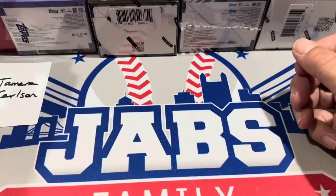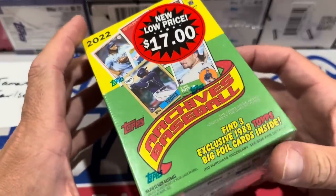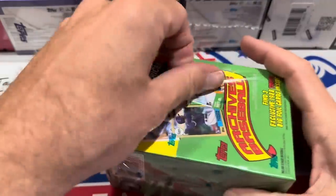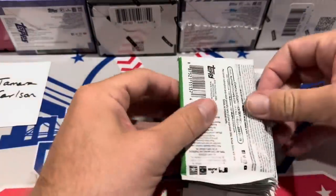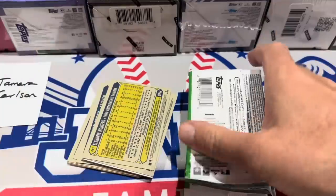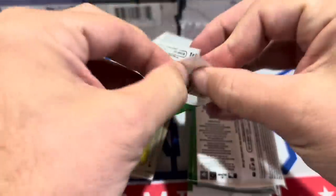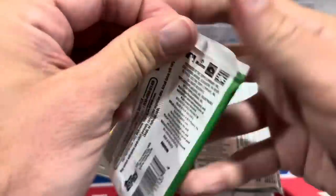First box in the books — that was Bowman Platinum. Next, we'll do Archives. I've always enjoyed Archives over the years, and I've heard it's on the chopping block — they're not going to bring it back in 2023, supposedly. It would be the last ever release of Archives, at least for the time being. If I had to choose between Archives and Heritage, I'd prefer Archives, because at least in Archives you get two autos per hobby box. With Heritage, you get one hit per box, and most times it's a relic.